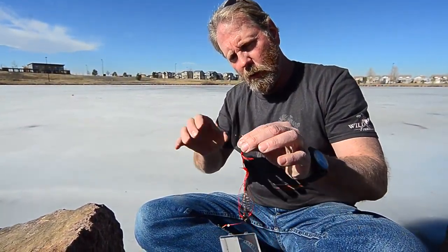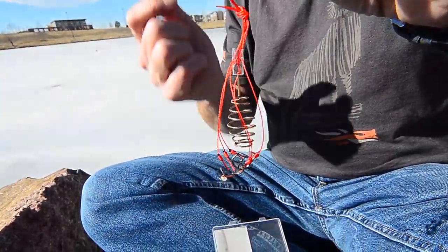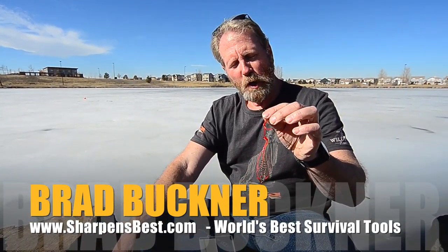As you're dragging it through the water, this will fan out — you have six hooks. You'll want to check on the legalities; see if six hooks on a rig like this is legal in your area. Why don't you go to my website and let us know? This is Brad, sharpensbest.com — take care.